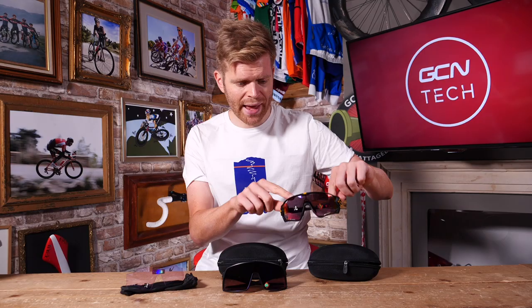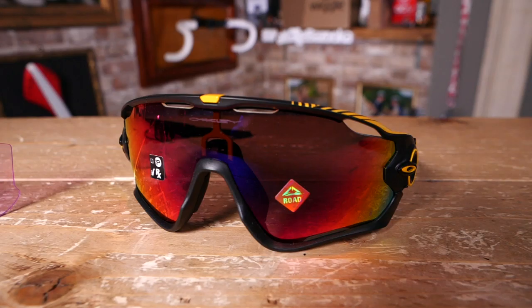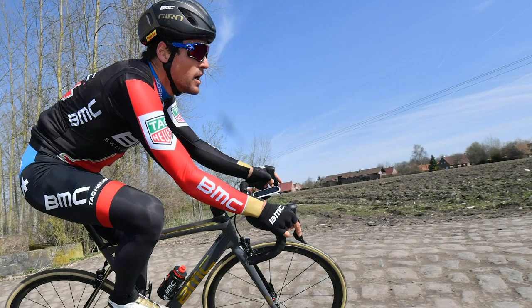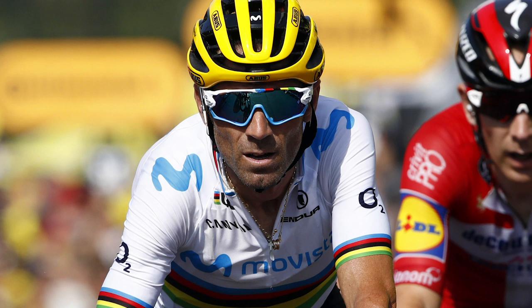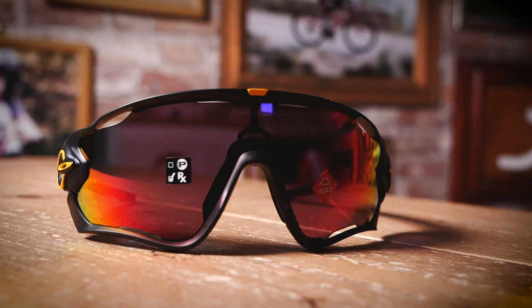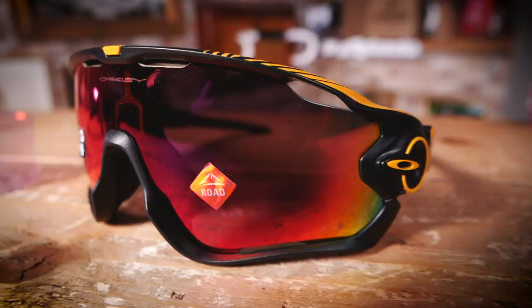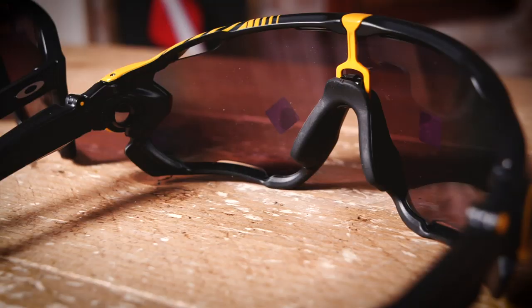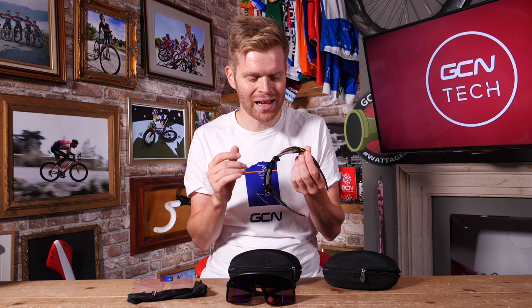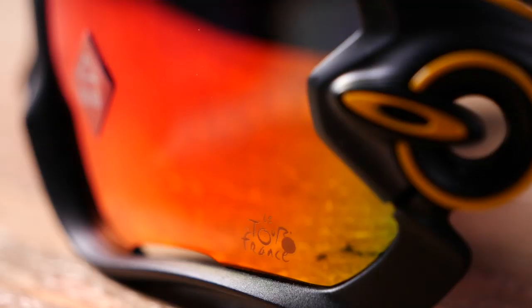First up, we have the Jawbreakers, which have been around a few years now and are a familiar sight on the faces of Chris Froome, Mark Cavendish, Greg Van Avermaer, and Alejandro Valverde, to name but a few. But these aren't any ordinary Jawbreakers — they're Tour de France special editions to mark the 100th anniversary of the Maillot Jaune. So you've got a really nice matte black frame with lots of yellow details all over it to celebrate the Maillot Jaune, or yellow jersey, including nice yellow Oakley logos on the side. My favorite little detail is the Tour de France logo down here, etched into the prism road lens.